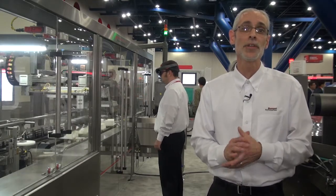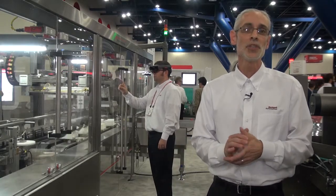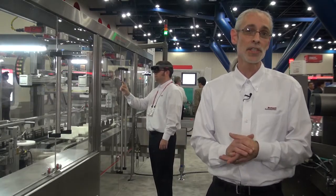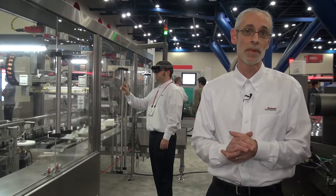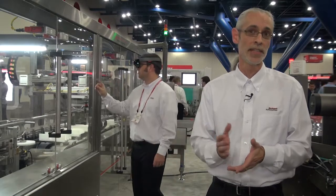Today we're proud to announce our ability to enable the Microsoft HoloLens with a new client application. This will allow operations and maintenance teams to work in a hands-free environment by wearing the HoloLens and receiving visualization directly through the eyepiece and the headset.